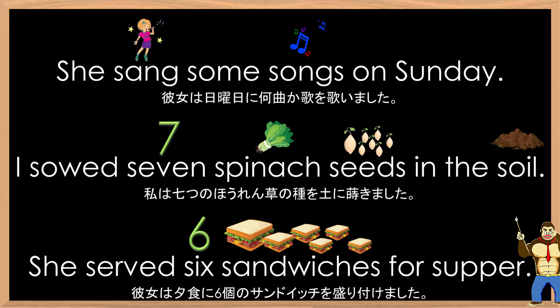Okay, this time I will read all the sentences at a normal speed. She sang some songs on Sunday.